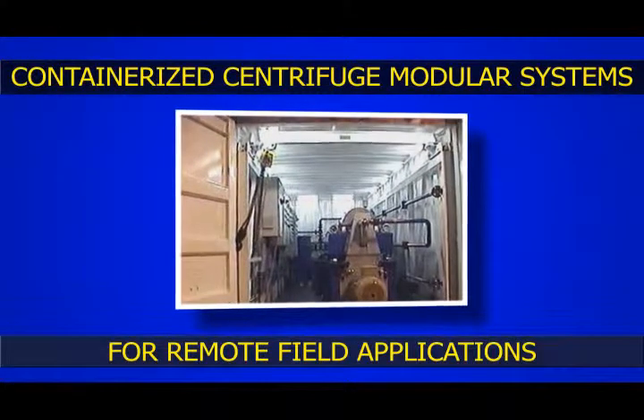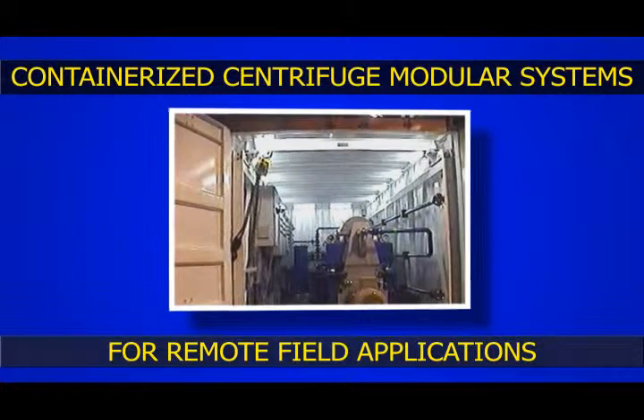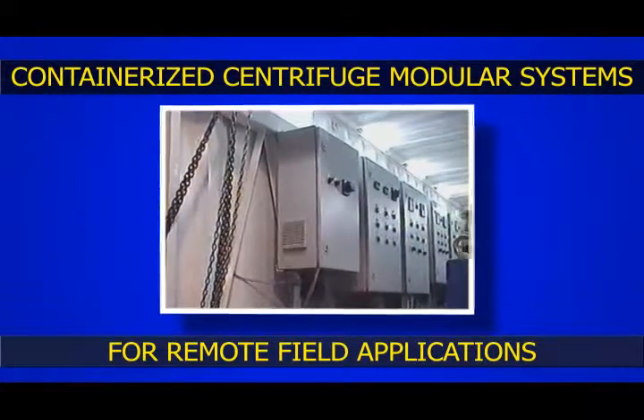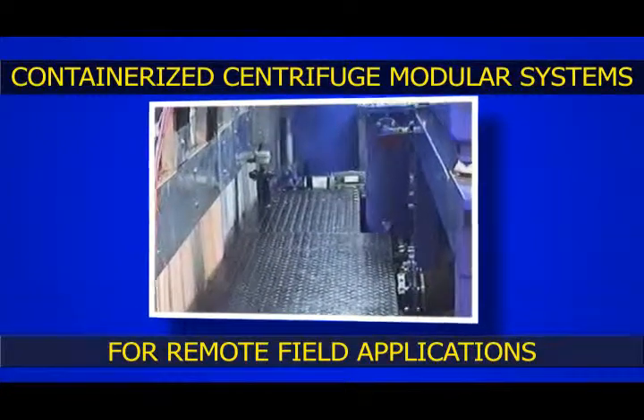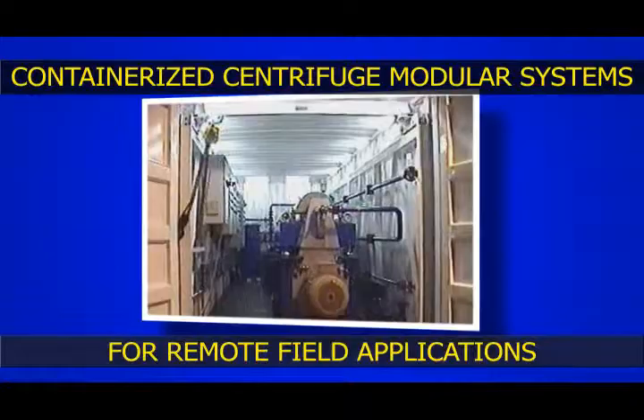Dolphin Marine has built containerized centrifuge modular systems for remote field applications including oil fields in Venezuela and the Middle East. These self-contained systems are fitted in standard shipping containers for ease of transport.